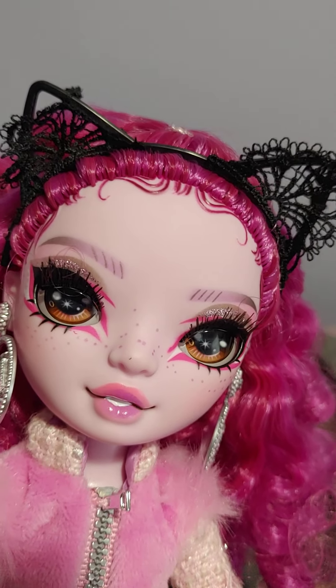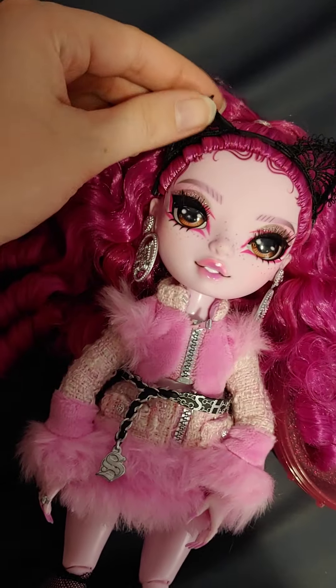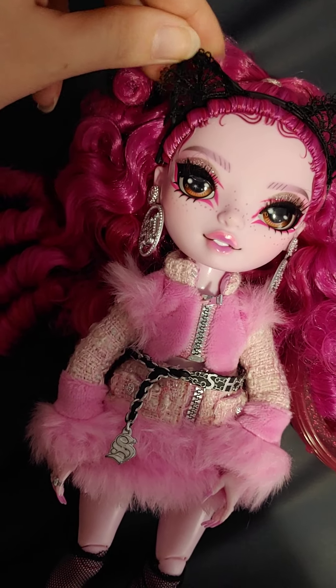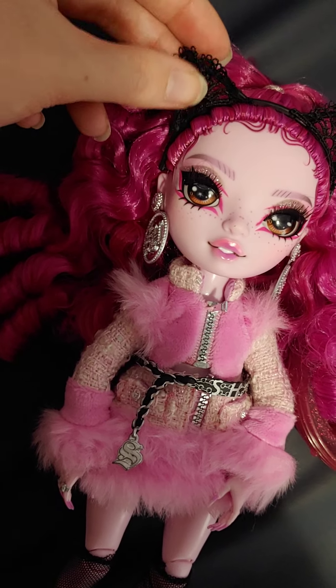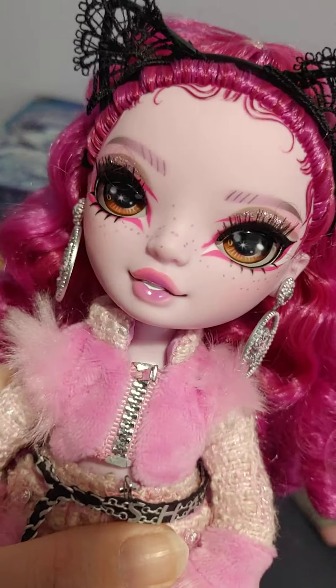Then she has some fishnets and some pink shoes with some laces. And she comes with these cat ears which have some lace on them — super cute. Very cute little cat ears. And then she has these cute Shadow High earrings as well.